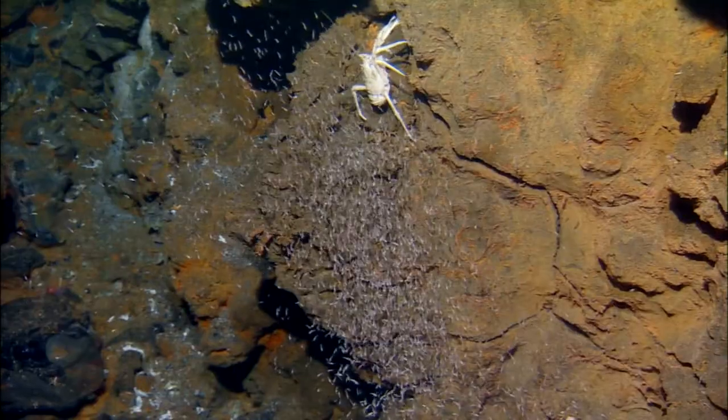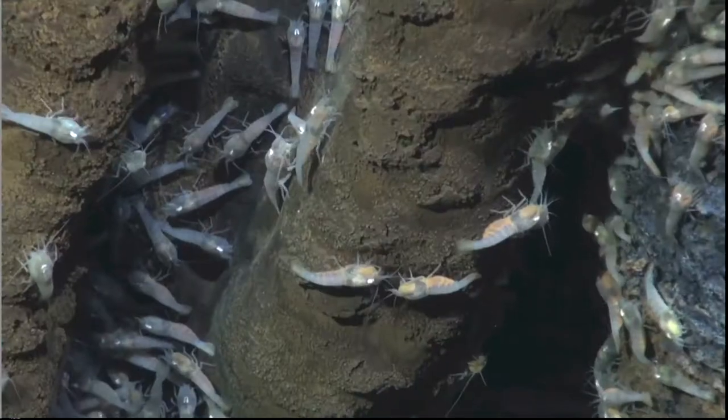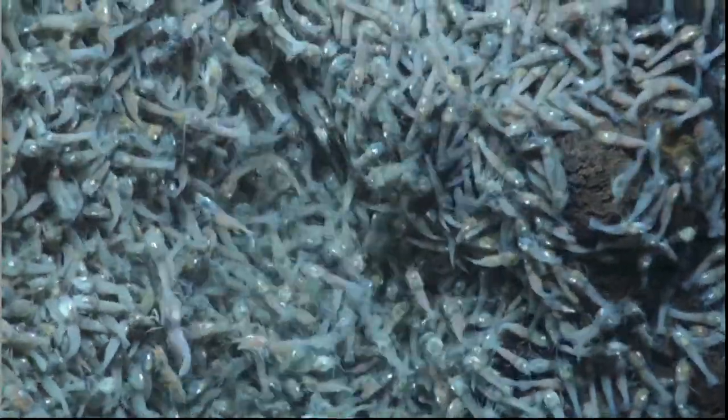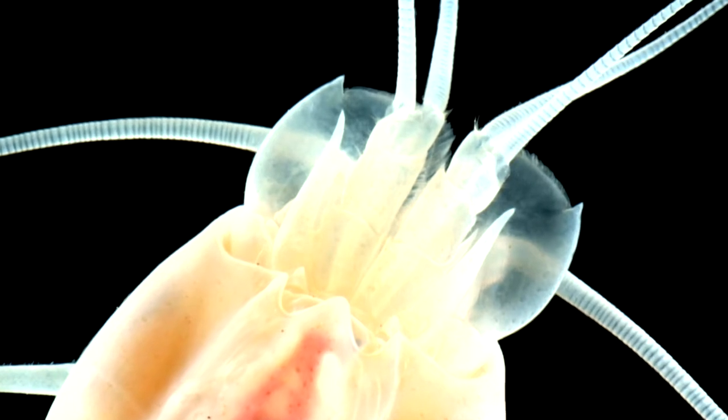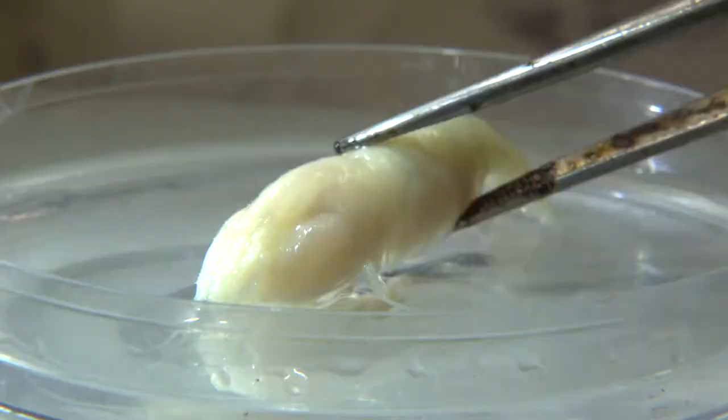Our final courageous critter can truly take the heat. Found 5,000 meters down and living along the sides of deep-sea volcanic vents, these shrimp are right at home. As for their meals, there's a chain reaction — the shrimp have specially modified mouths that let them harvest bacteria that in turn are feeding on chemicals from the vents.